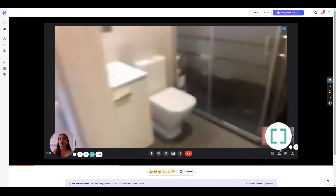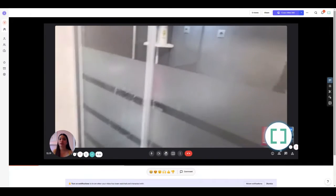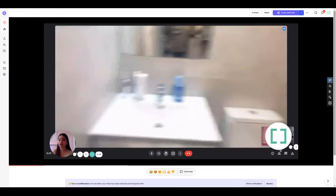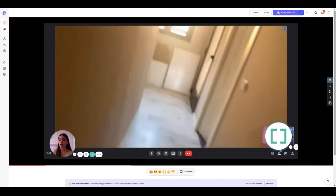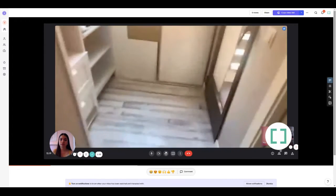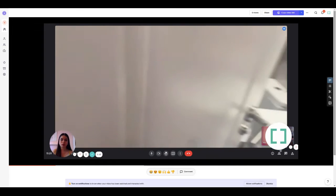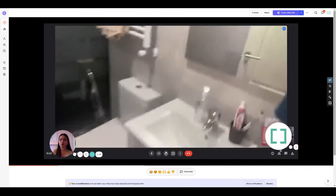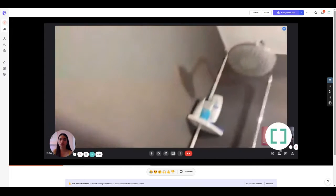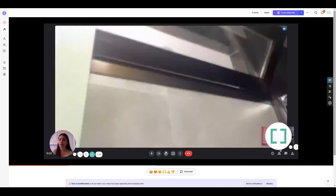There are two bathrooms in total, shared by five tenants. Here you have the toilet, the sink, and the shower. You can see it's very modern. However, towels and bed linen aren't included, so you'll have to bring your own. Then you have the second bathroom on the same corridor — same layout with the sink, toilet, and shower, plus a place to hang your towels so they can dry.